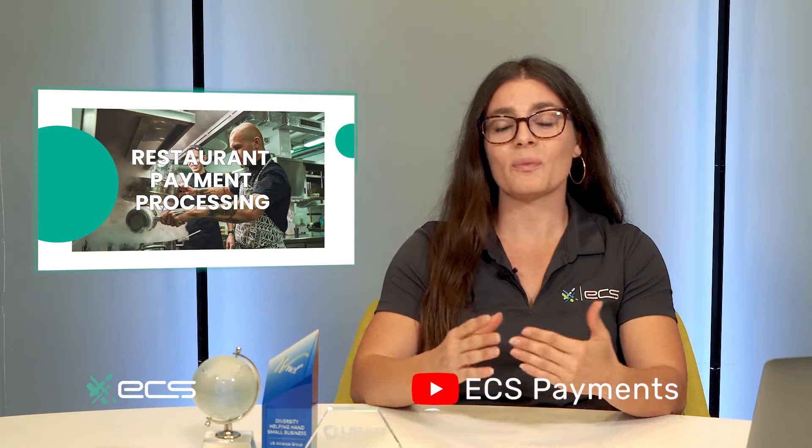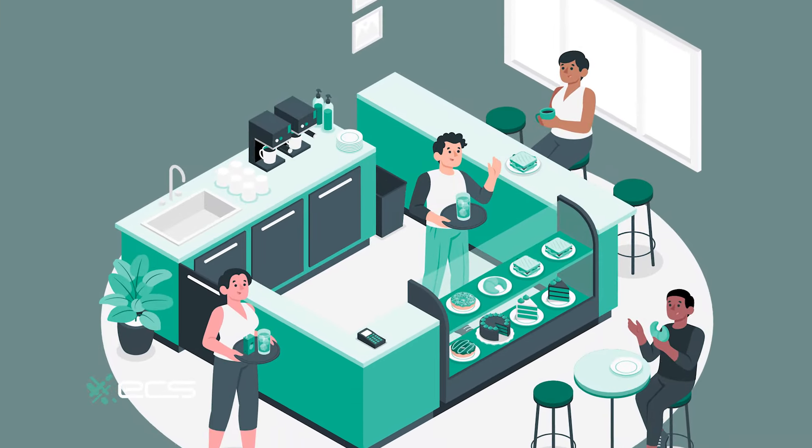As you wrap your mind around these insights, remember the right payment processing solutions can transform your restaurant's success. Embrace innovation, explore various providers, and choose the fee structure that best aligns with your goals. By offering diverse payment options, you'll cater to a wider customer base and enhance their experience, ultimately elevating your restaurant's business.